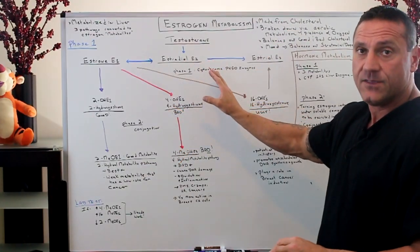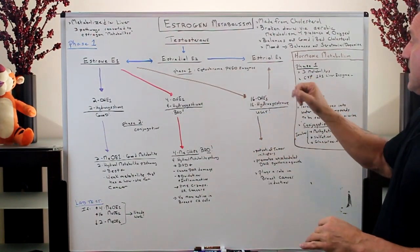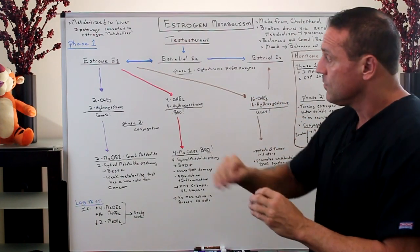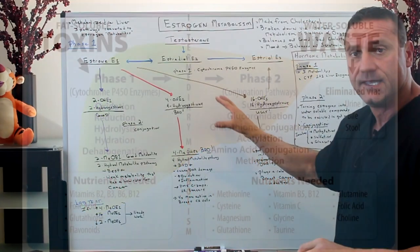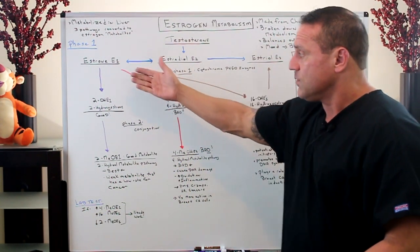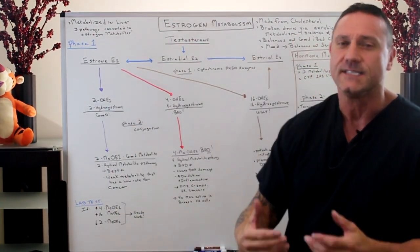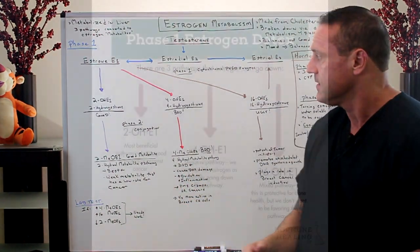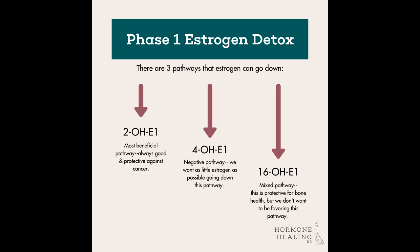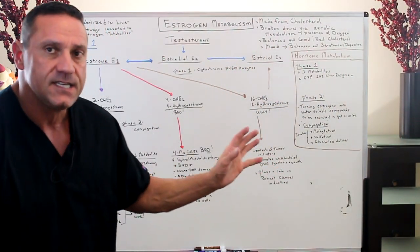In the phase one liver pathway, you're involving cytochrome P450 enzymes — in particular the CYP1A1 liver enzyme — which focuses on the breakdown of estrone. You have the good, the bad, the ugly. Phase one breaks it down to 2-hydroxyestrone, which is the good estrogen. You want this — it's very weak but also very harmless. Then you have 4-hydroxyestrone, which is bad. And then you have the split down to 16-hydroxyestrone, which is the ugly.